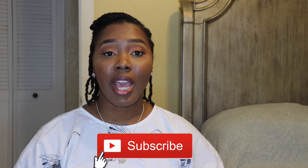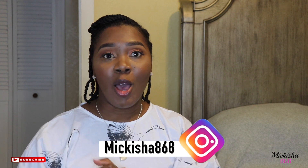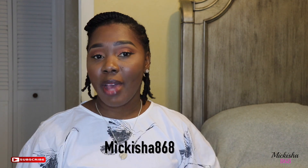Hello everyone, welcome back to my channel, Makisha868. First things first, if you're new here, please go ahead and subscribe to my channel. Hit the notification bell so you don't miss when I upload new videos. Thank you guys so much for the support. I'm loving the comments and feedback I'm receiving. Thank you guys so much.